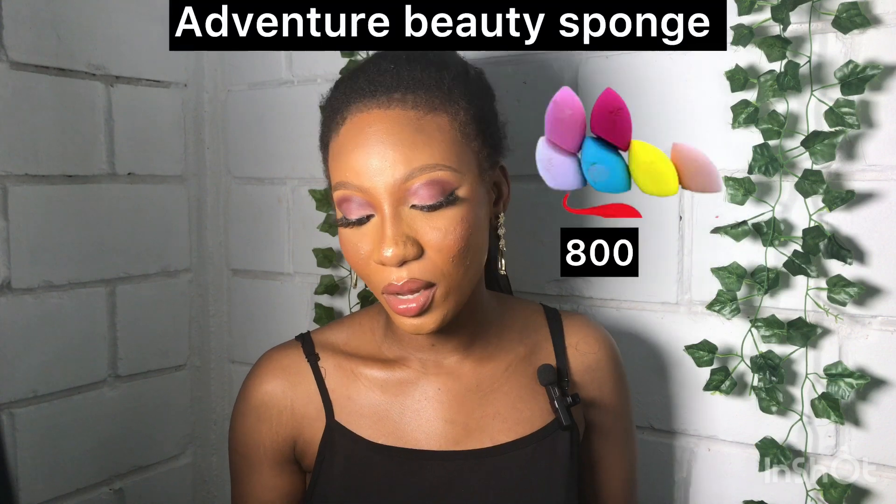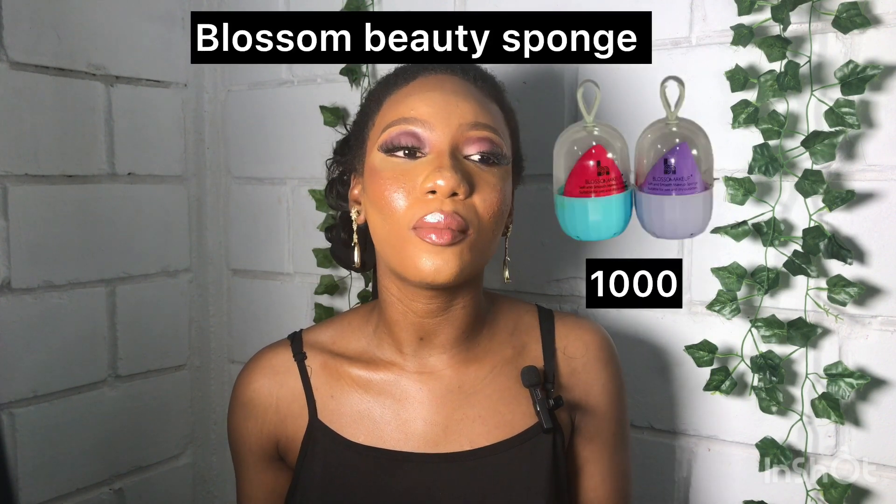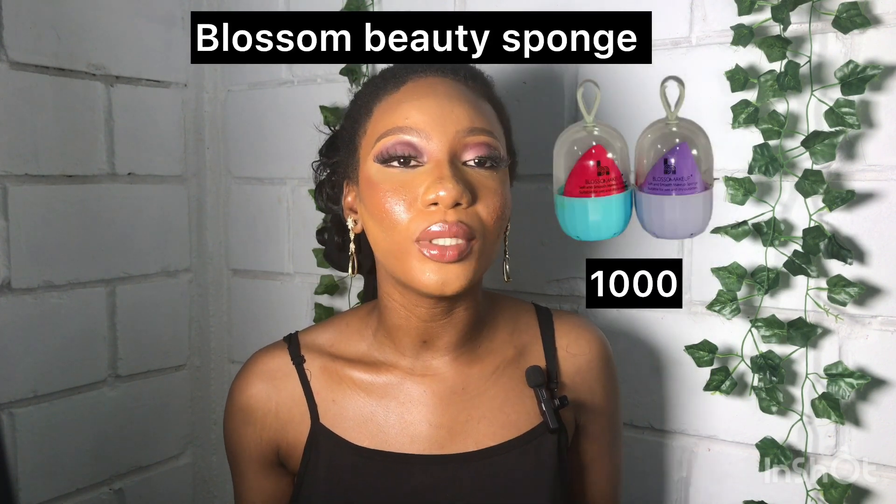You'd also need a beauty sponge to apply your makeup on your face. I recommend the Adventure Beauty Sponge at 800 naira. If you don't want that one, get the Blossom Beauty Sponge at 1,000 naira only.